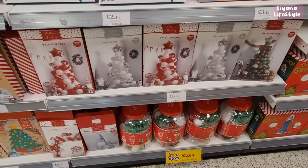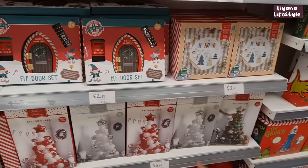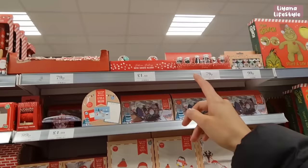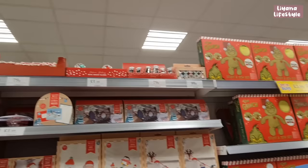The balloon trees are new — I really like the idea but you've got to be so careful with them. They have a candy cane theme, traditional, and silver — I already got that one! There are jumping characters, things you can make, little mini snow globes for £1.49, and stamps for £9.99.